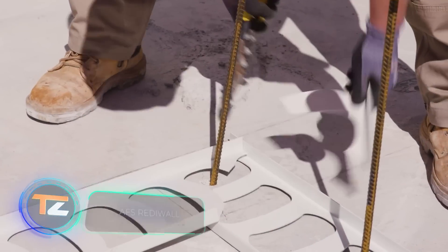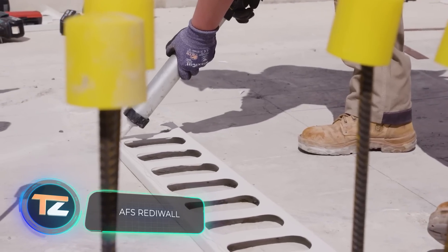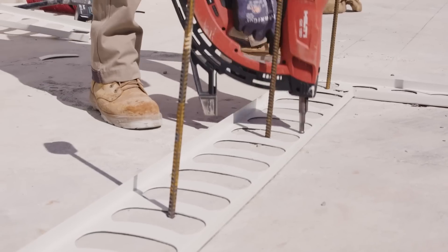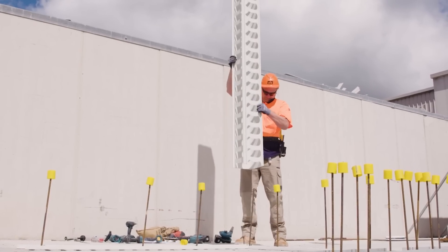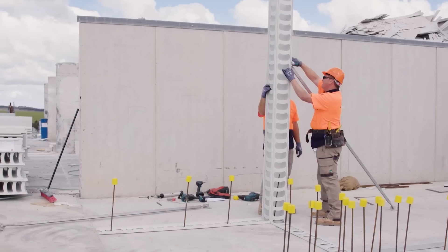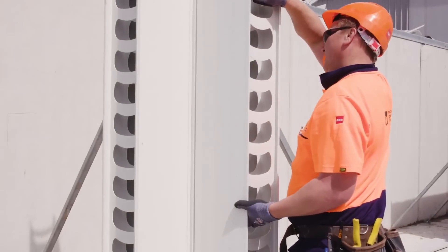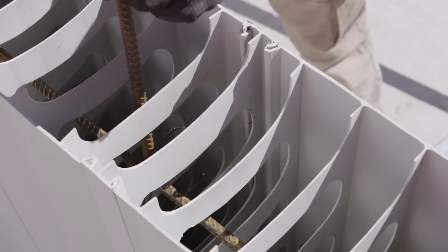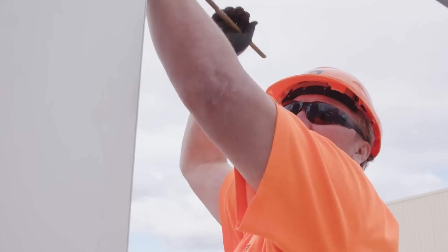Did you know that Australia set a very unusual construction record? It turns out that this country builds the largest houses in the world. The average new accommodation is about 2,304 and a half square feet. No wonder, as the construction technology in that country is highly developed. In today's video, you can see this unique stay-in-place formwork system. The main feature of the formwork is its ease of installation — the finished panels are slid or snapped into place.